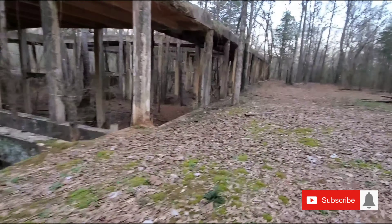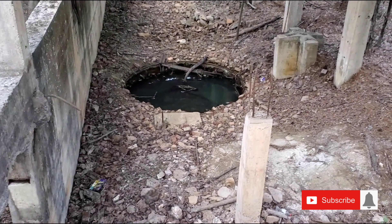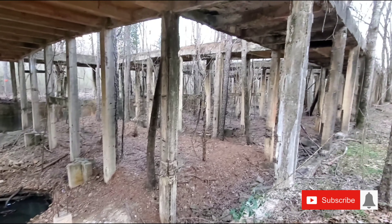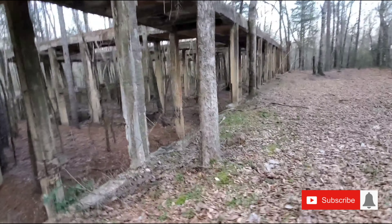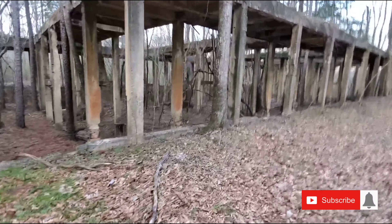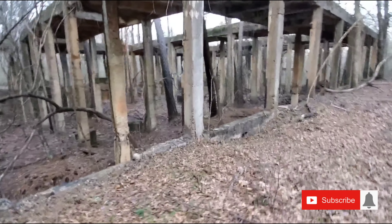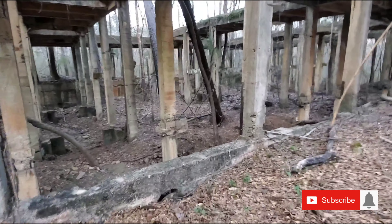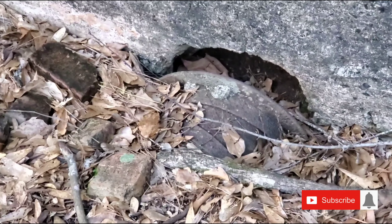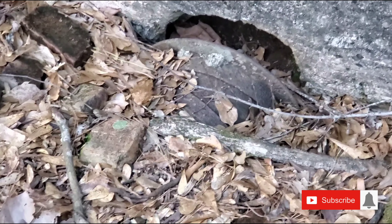We'll walk down here and I'll show you the cistern — or the well, maybe a well. But it just goes right on back through here. It's a pretty cool little pipe right there. All handmade. Man, it was just hard to live back then. Let's keep going.